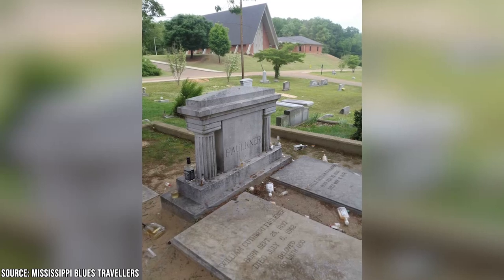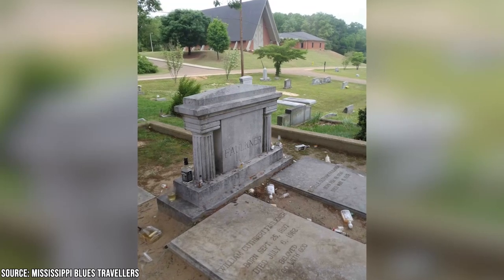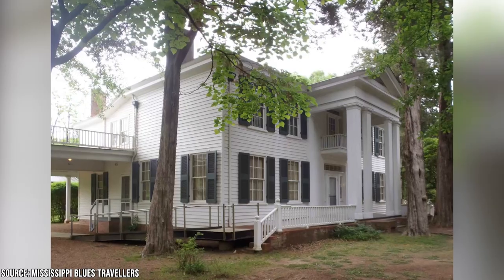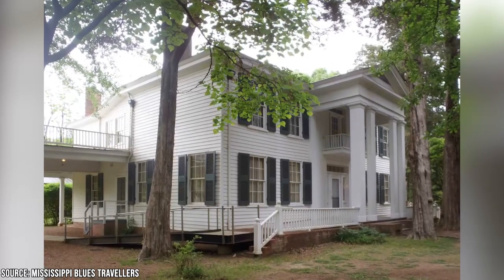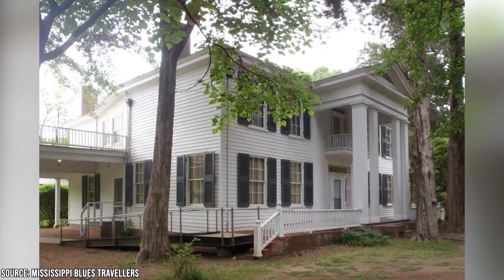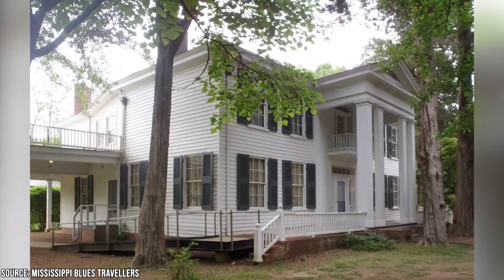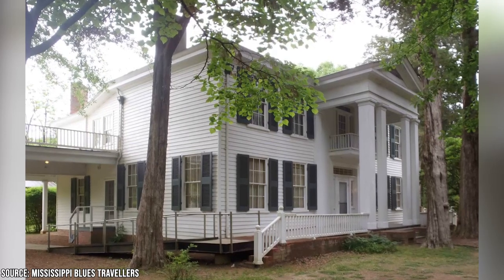If you can't get enough Faulkner from Rowan Oak, you can also head to the Oxford Memorial Cemetery, which is where he's buried along with his family. There's a fun tradition, assuming you're into bourbon, where people bring a full bottle to Faulkner's grave. Each person takes a shot, and then you leave the bottle as a tribute. Of course, if you're not a drinker, you can leave other trinkets there, like coins.